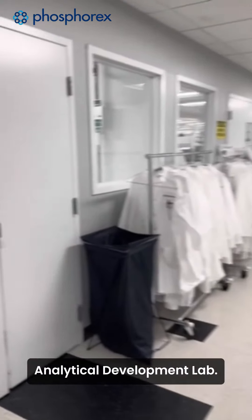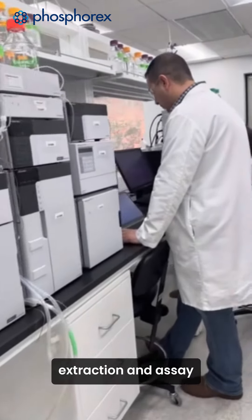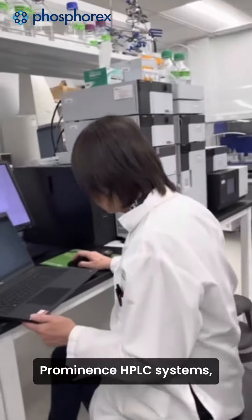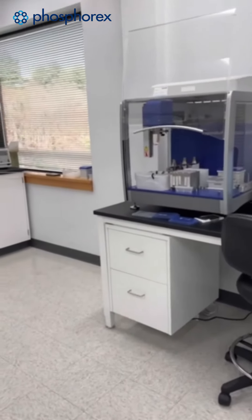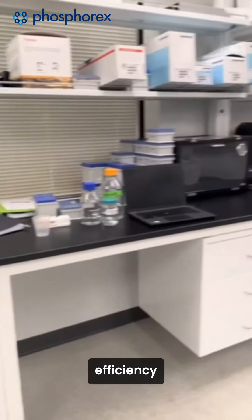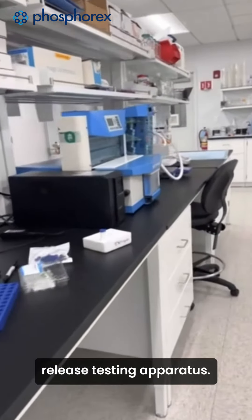First up, we'll enter the analytical development lab. Here, our team transfers and develops API extraction and assay impurity protocols. We have two Shimadzu Prominence HPLC systems, separation modules from Waters for UV or CAD detection, and additional quantitation tools like NanoDrop. Other highlights include our liquid handler for automated loading and encapsulation efficiency workflows for nucleic acids, and our Sotax App4 in vitro release testing apparatus.